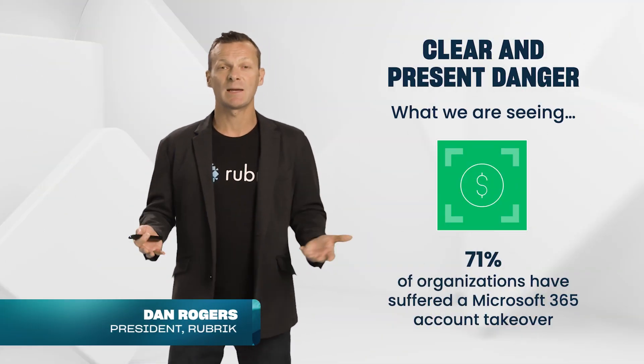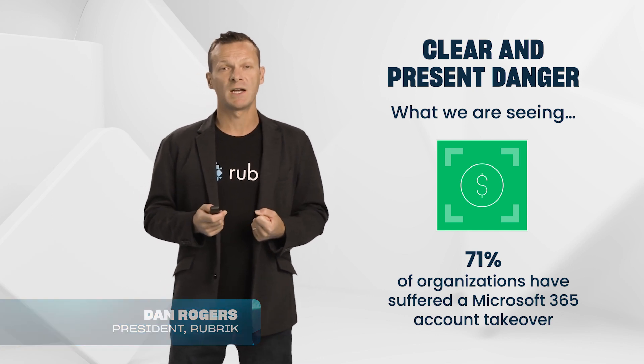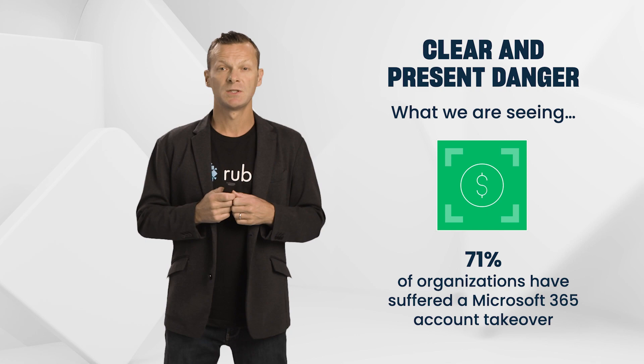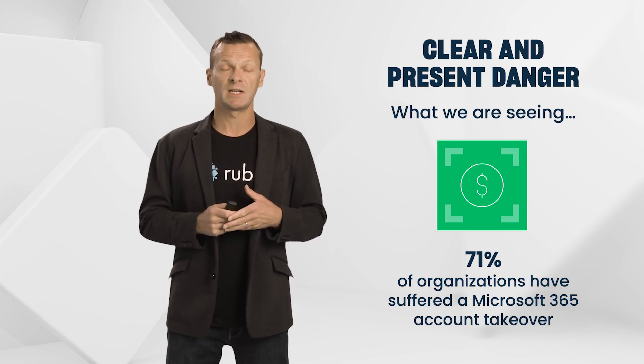I can sleep at night knowing that Rubrik is there for us. And when we talk about SaaS applications — if you think about something like Microsoft 365, 71% of organizations around the world have suffered a Microsoft 365 account takeover.